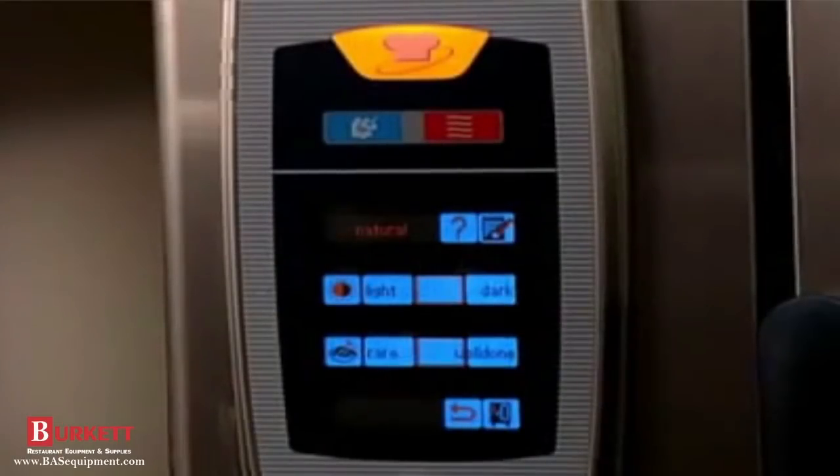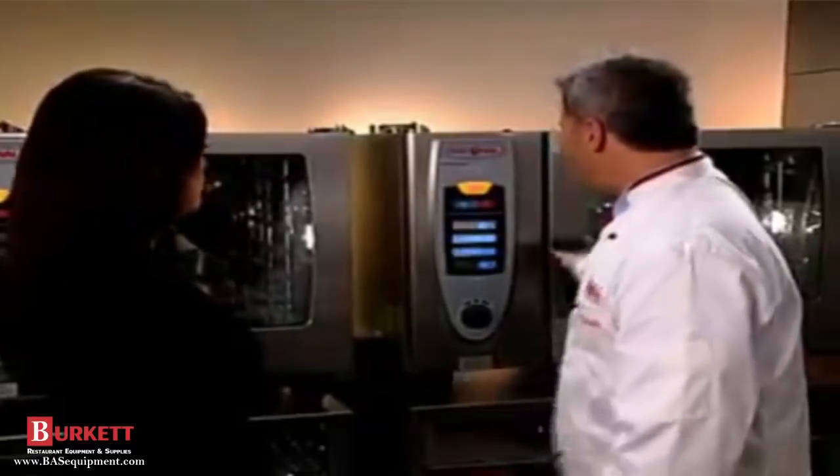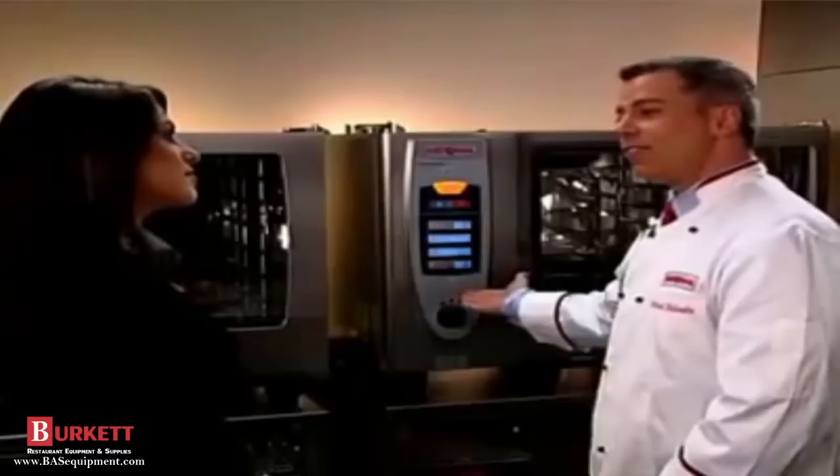The Self-Cooking Center is preheating now — and it's so much faster than conventional cooking. In just a few minutes we're ready to load. We open the door and the unit is now asking us to use the temperature sensor.